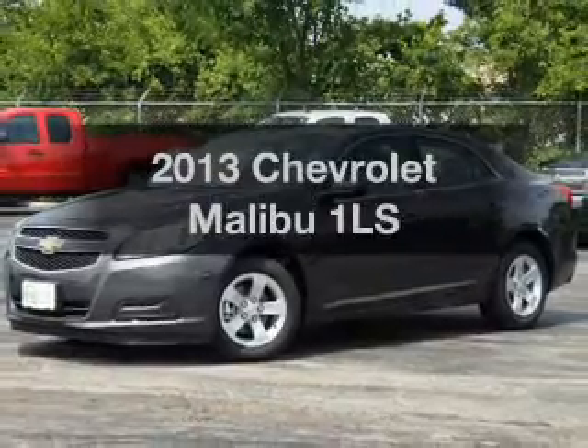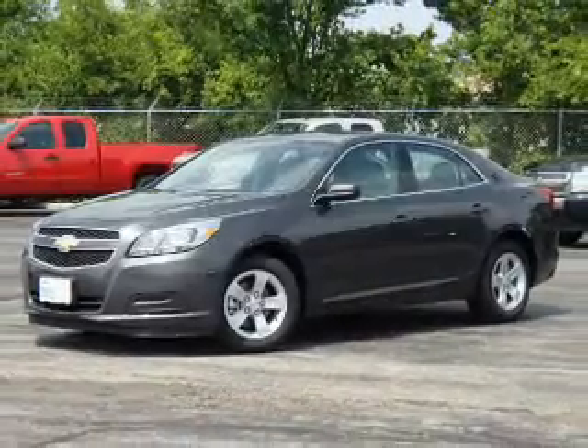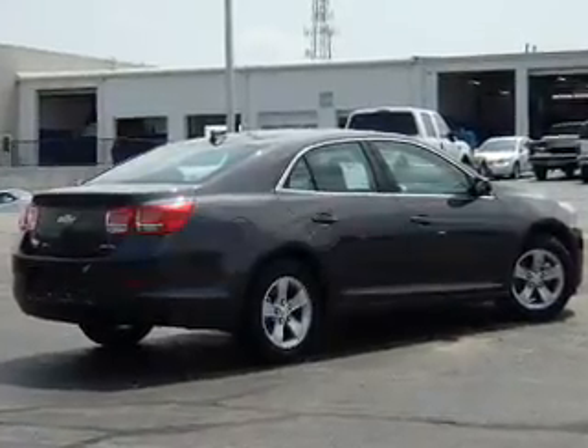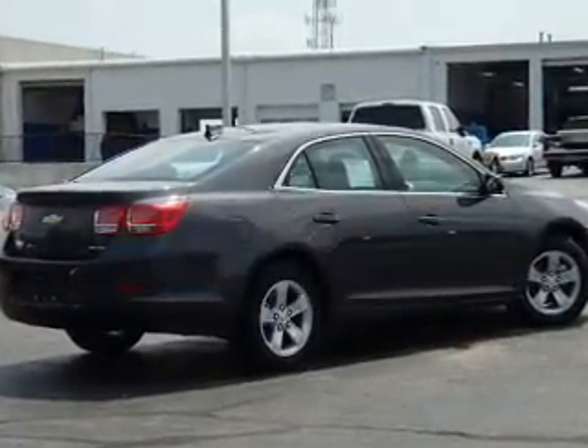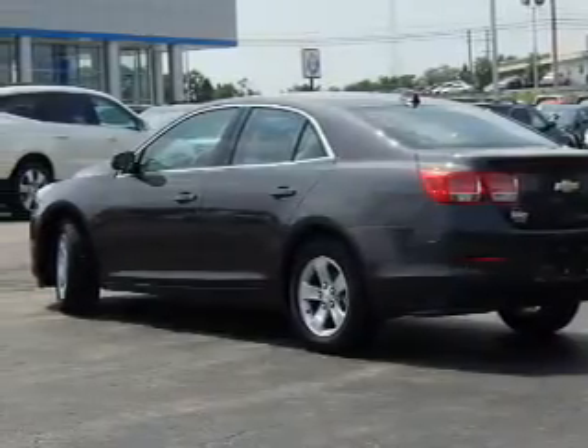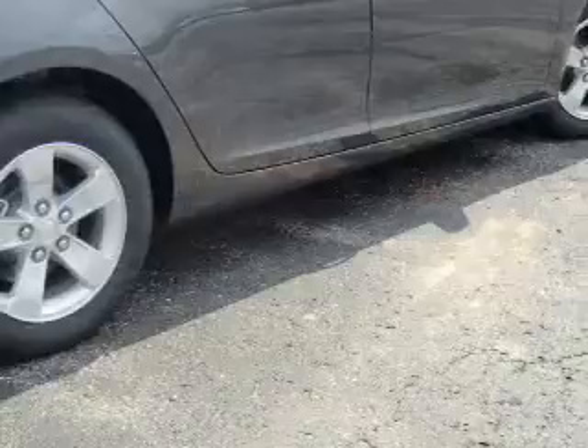Imagine yourself in this 2013 Chevrolet Malibu. This is the set of wheels you've been looking for, with an efficient 4-cylinder engine. The powertrain includes front-wheel drive connected to a smooth-shifting 6-speed automatic transmission. Brake safely with the anti-lock braking system.